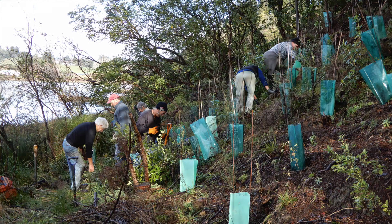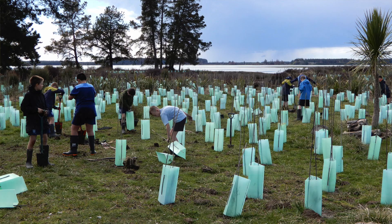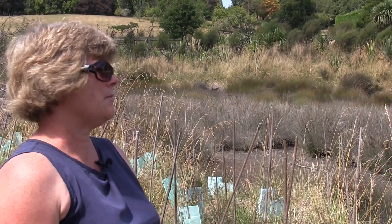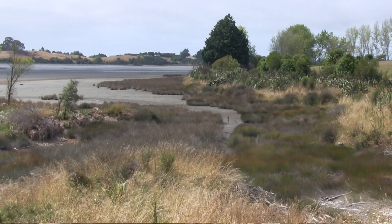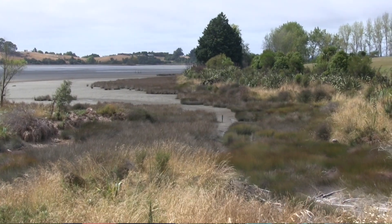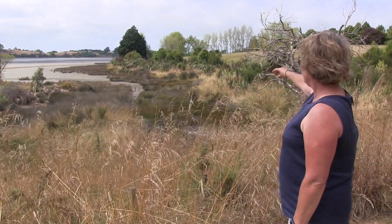We have eight sites on the Waimera inlet currently under habitat restoration and over four years we've now planted 25,000 plants. This is the beginnings of really good habitat for the Banded Rail here — we've got beautiful rushlands in here and cover along the edges where they'll need to go to nest.